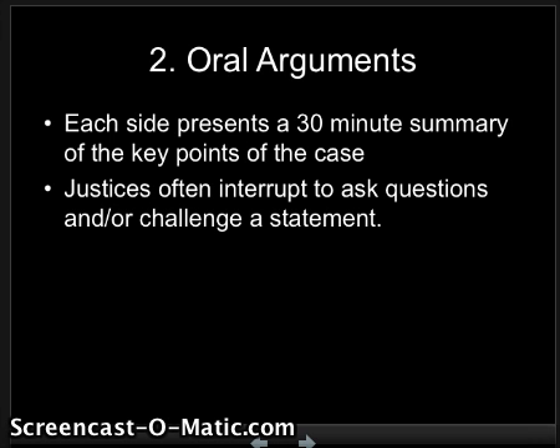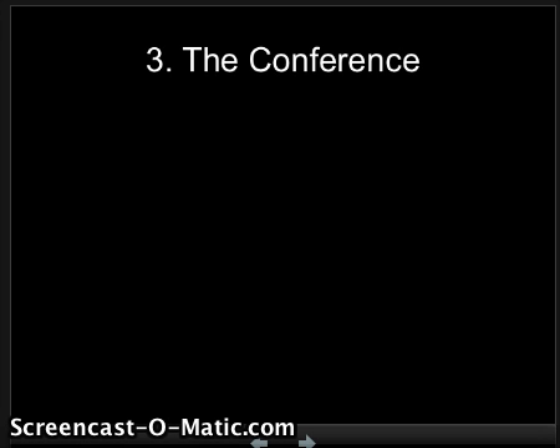The next step is oral arguments. Each side will get to present a 30-minute summary of the key points of the case, and the justices will often interrupt to ask questions and challenge statements. You only get 30 minutes — that's the only time your lawyer is there. You never talk to the other lawyer; you only talk to the justices. They may eat up your time by talking. Once that hour is up, that's it for the lawyers.